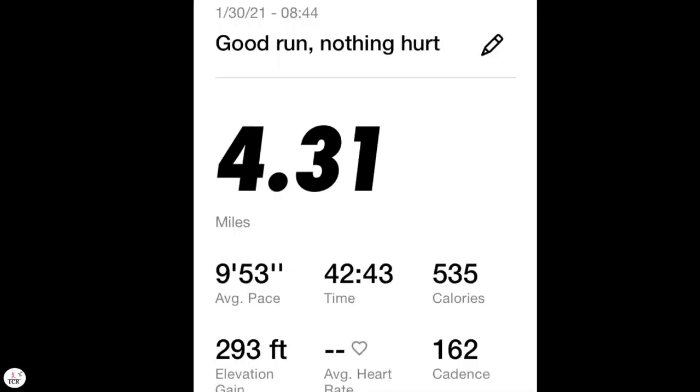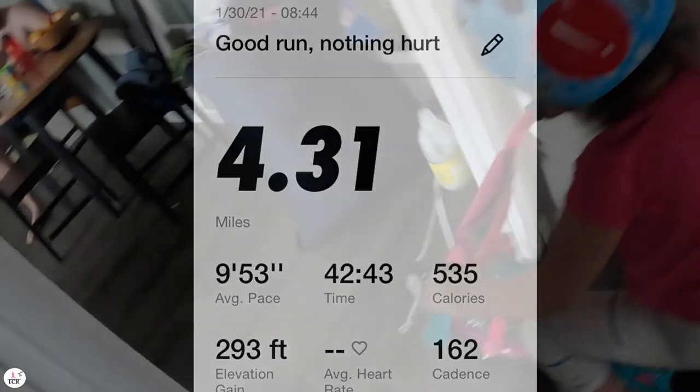Good morning movers, it is Saturday! I'm about two miles into my four mile run. On the last day of January, I am running on the treadmill.